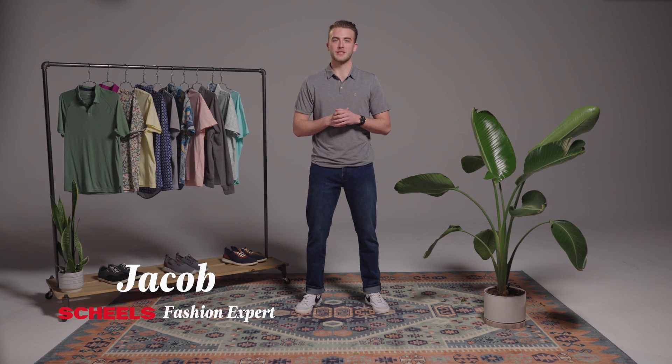Hey guys, my name's Jacob and I'm a men's fashion expert here at Shields. I'm going to introduce to you some of our spring styles that we're super excited about.